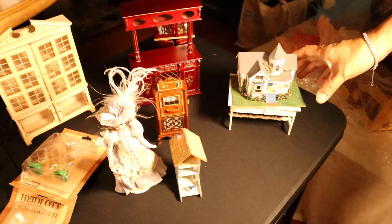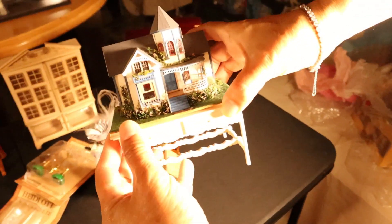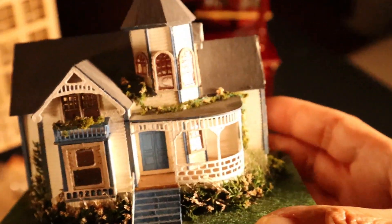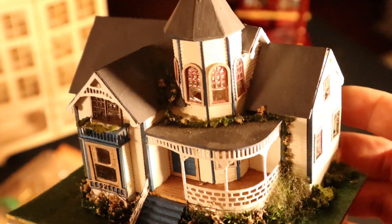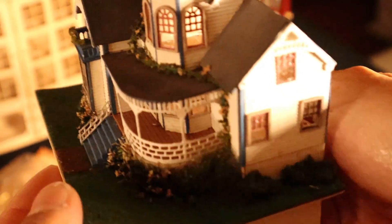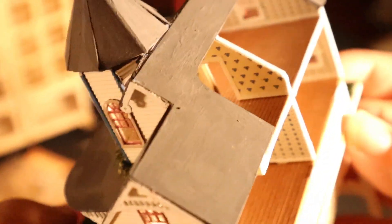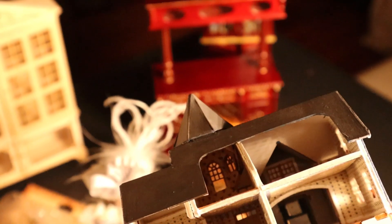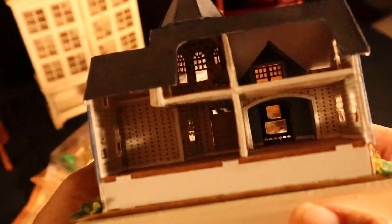From the show, I bought this house. How crazy is this? It's a 1:144 scale and it comes on this table. The house is so pretty. Just look at the detail — even the wallpaper inside and everything. How intricate is that? That's the detail. Such a small house.